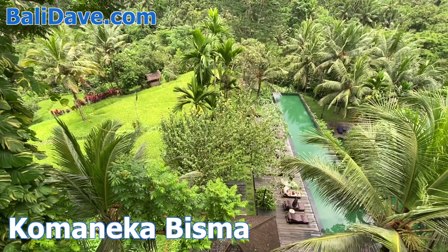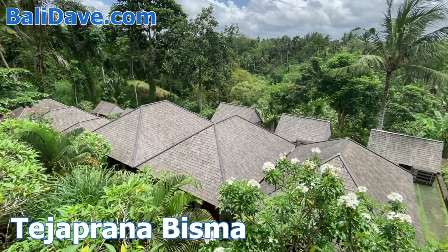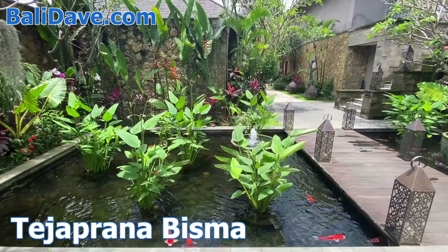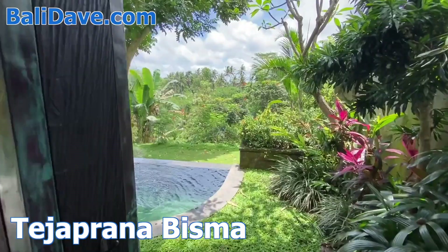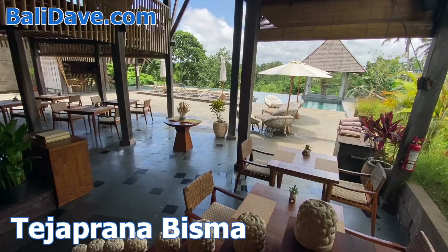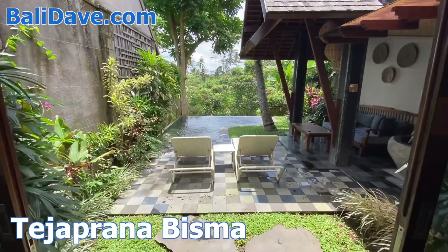The expansive Teja Prana Bisma has arguably the finest location in central Ubud. Its quiet, intimate vibe is extremely romantic, and each villa is elegantly decorated. The infinity pool is one of central Ubud's finest, together with an excellent bar and restaurant. The spa is top-notch, and the entire grounds are surrounded by lush forest and dramatic views.